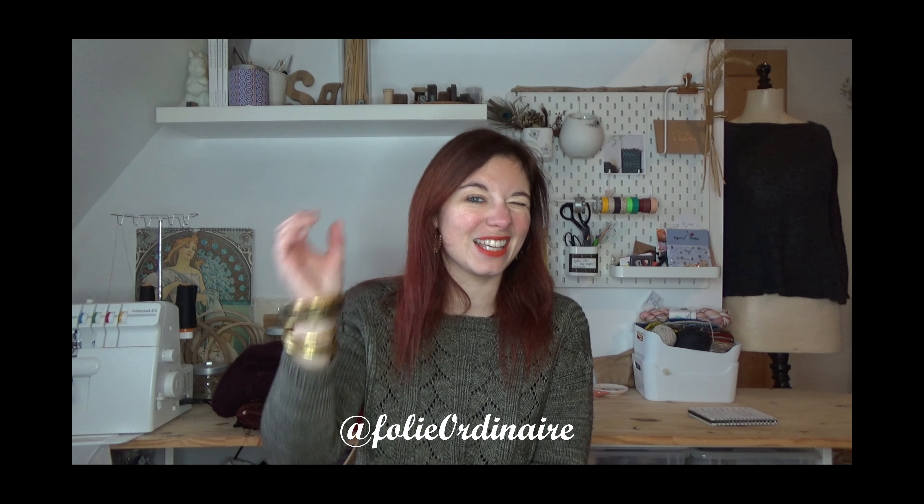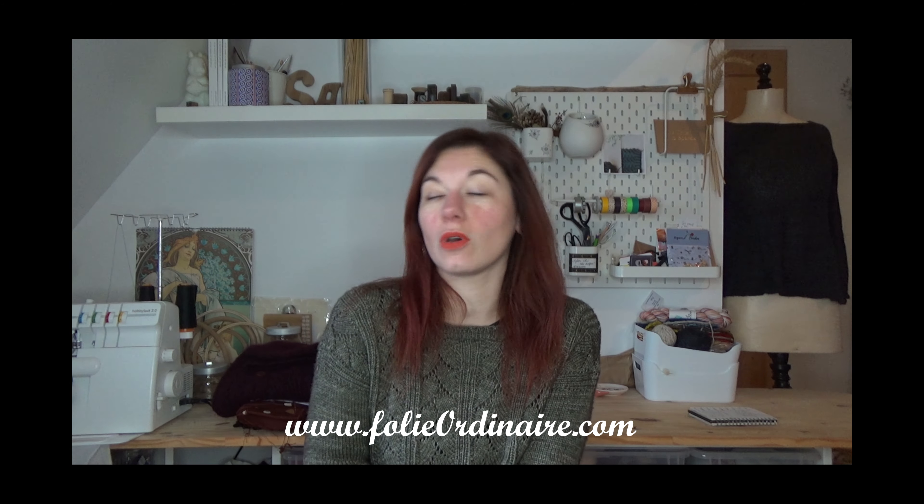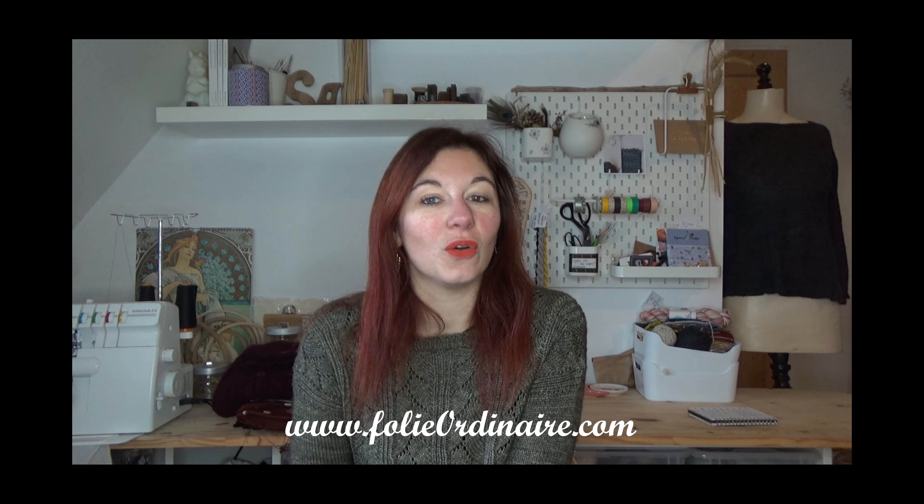Bonjour et bienvenue dans le chapitre 44 de mes podcasts créatifs. Je suis Mylène alias Folie Ordinaire et on se retrouve aujourd'hui un tout petit peu avant Noël pour le nouvel épisode. Vous pouvez me retrouver sur les réseaux sociaux sous le pseudo de Folie Ordinaire avec un zéro à la place du O de Ordinaire, ainsi que sur mon site folieordinaire.com et sur Ravelry. Je suis très heureuse de vous retrouver avant cette fin d'année.